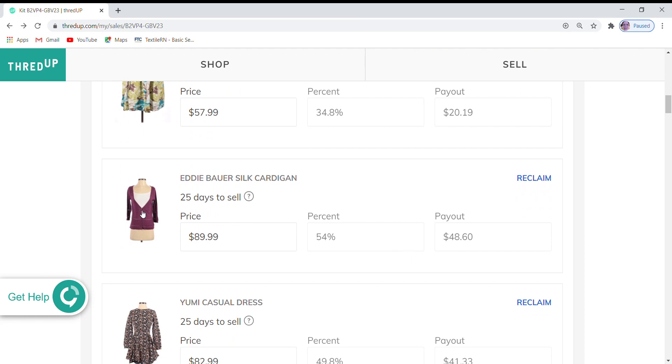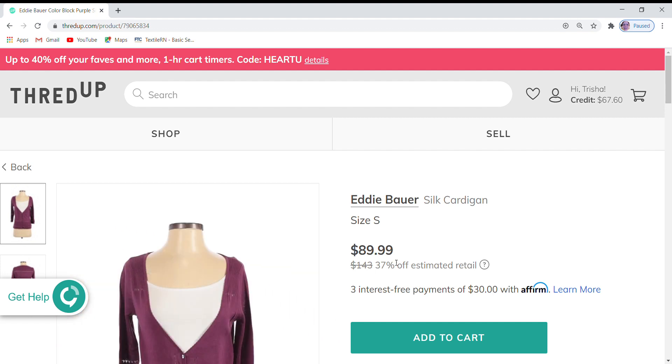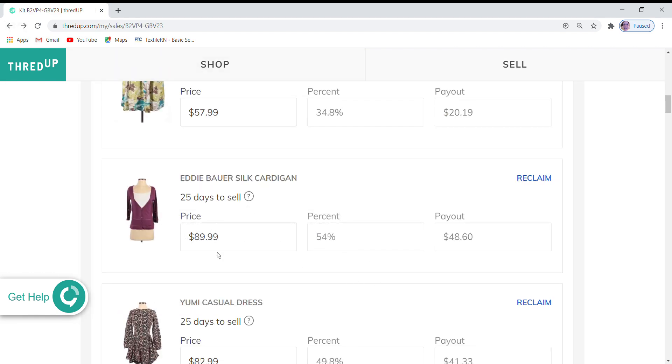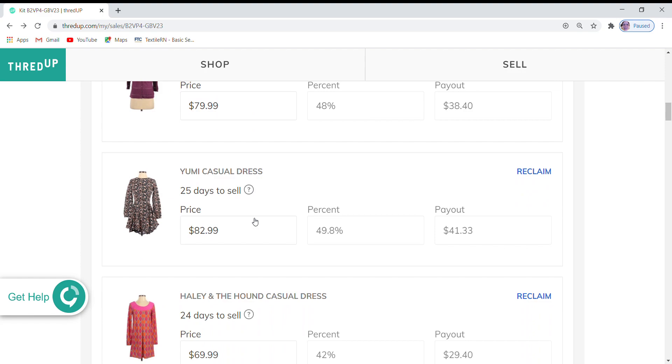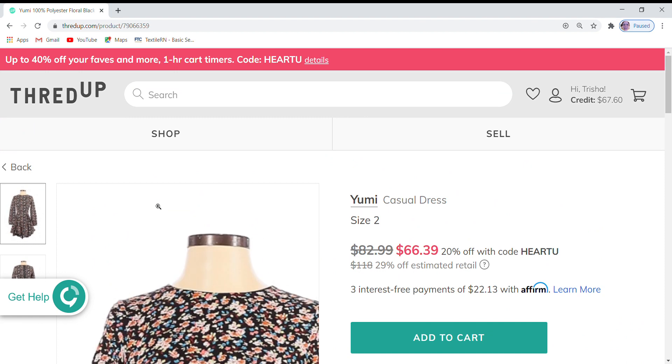Next is this Eddie Bauer silk cardigan. This one is not on sale. It is currently at a 37% off price but it doesn't have any favorites, so I'm going to go ahead and adjust the price. I'm going to take $10 off of that one and see if I can get some interest. Silk cardigans are really nice, so if someone goes in and searches for that, hopefully that price will be a little more enticing.